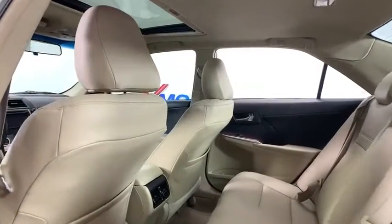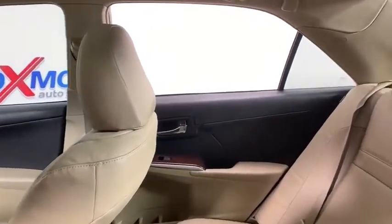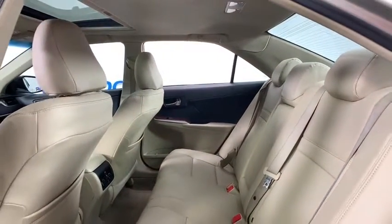CD player, fog lights, electronic stability control, remote keyless entry, brake assist, power moonroof, overhead console, tachometer, panic alarm, front bucket seats, tilt steering wheel.